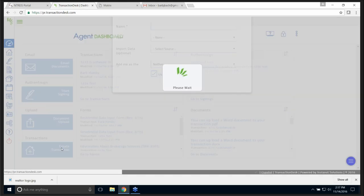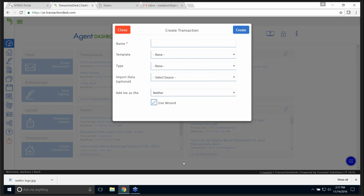I'm going to click 'Create a Transaction.' Here is my create a transaction box — I have to give it a name. Should we do a buyer or a seller? Let's do a buyer. I'm going to name it Buyer Betty.